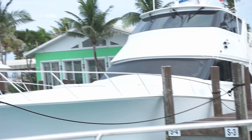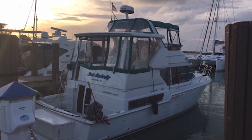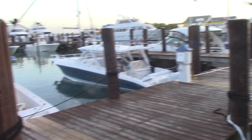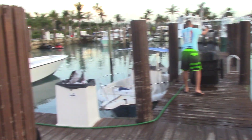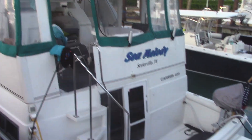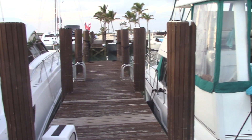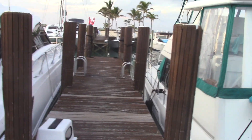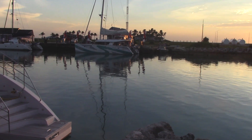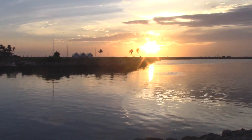We've arrived, the boat is tied down, and now to clean up, eat, rest, and get ready for the next segment of the trip. As we watch the sun go down on our first segment, this is why we cruise the Bahamas.